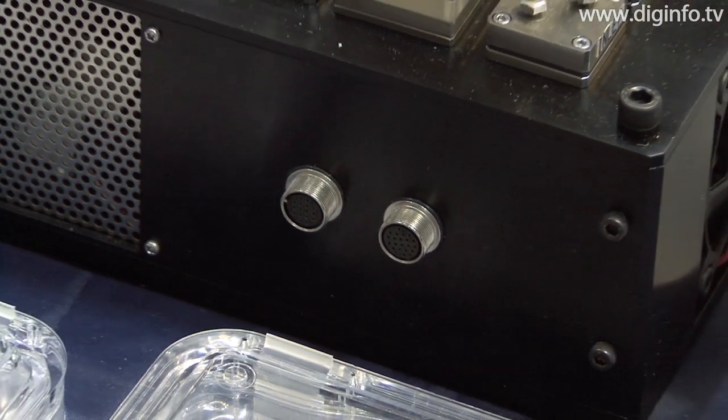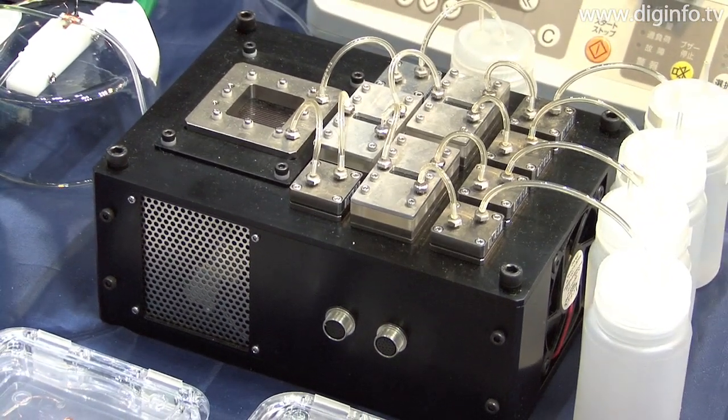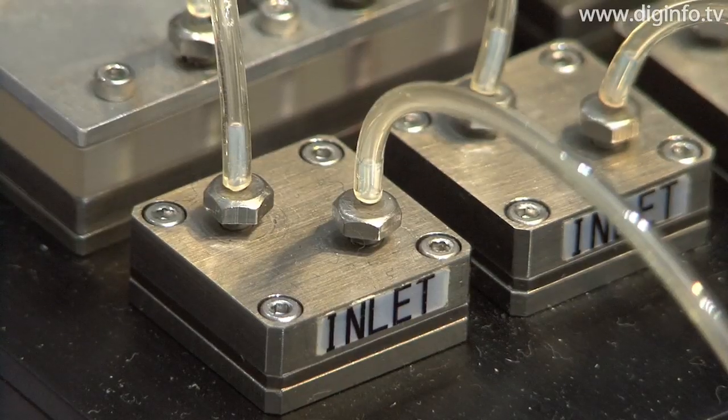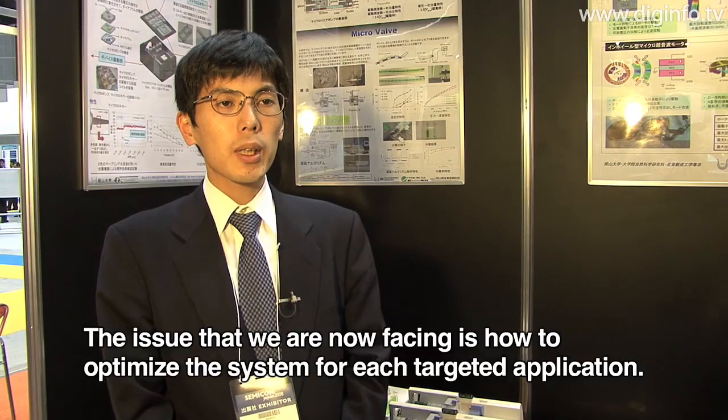Instead of typical silicon machining, for these parts, the Suzumori Laboratory is using metal with a focus on stainless steel, and is targeting materials that can't be used with silicon and parts that can be used in unique environments. This is a challenge for the future.